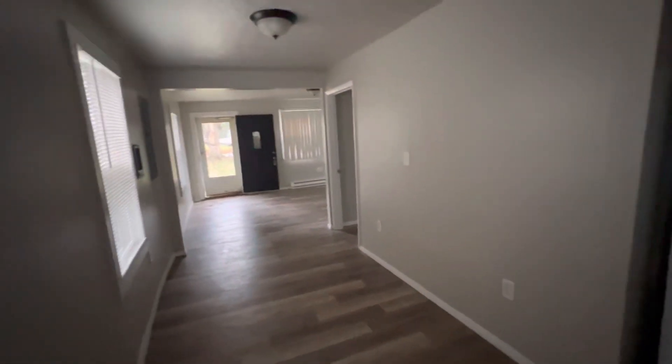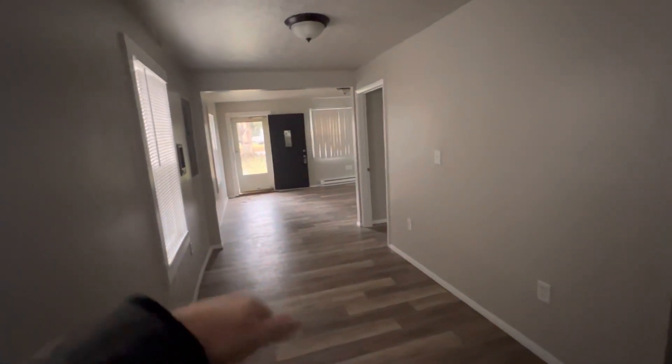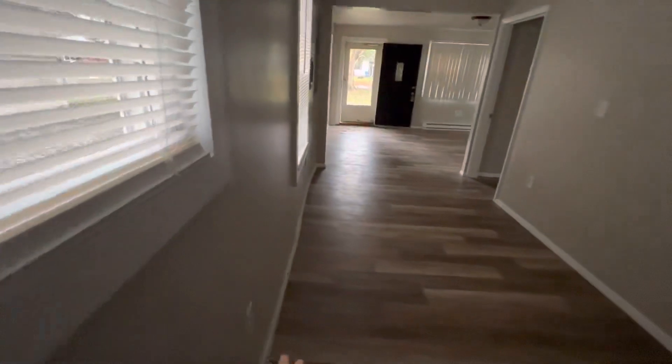Condition-wise, turnkey — everything is nice and done. There's some curves in the floor. You can see a little bit if you look along the wall here, it turns a little bit there. But no real concerns.